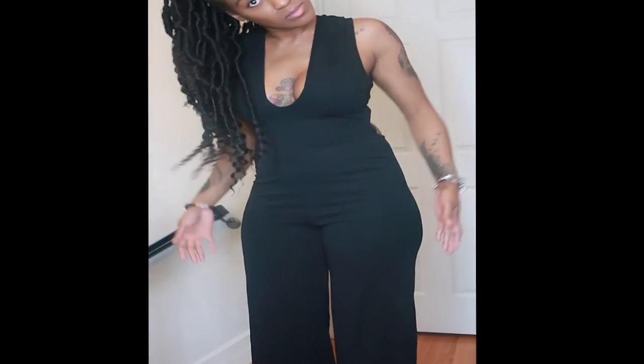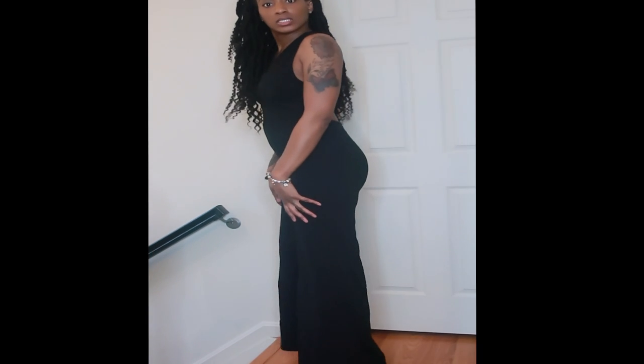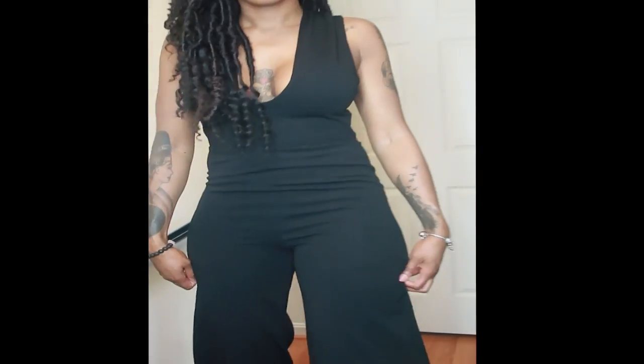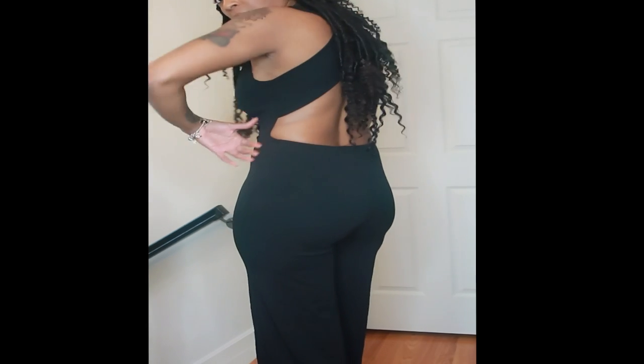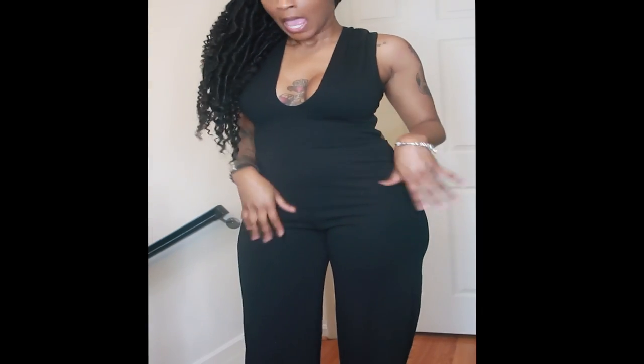This black jumper doesn't have a waistband, but it has a line separation between the top and the bottom. I wouldn't put a waist belt on with this because it would take away from the crisscross back detail — I really like that back-out crisscross situation. It's cute.